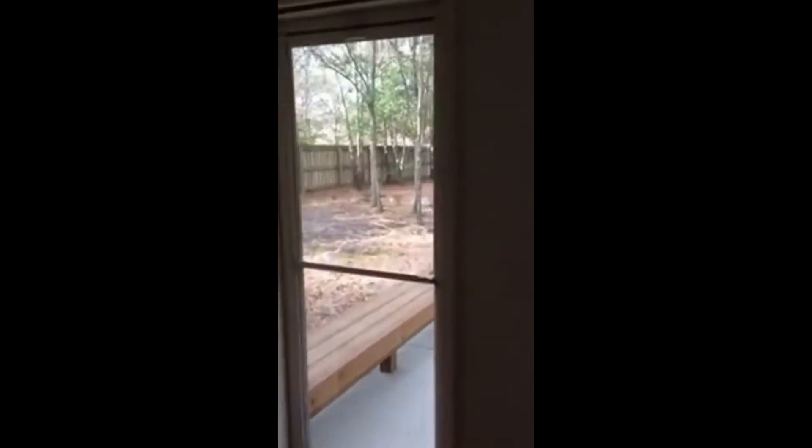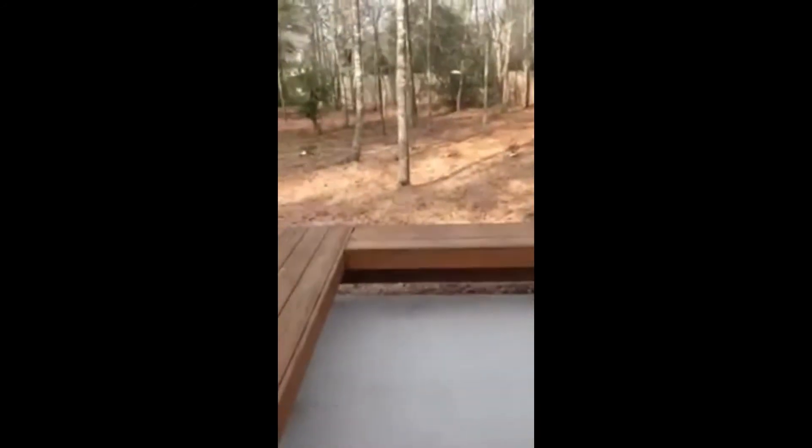And of course it has a really nice backyard — lots of trees, completely fenced in, and a nice little patio with extra seating.